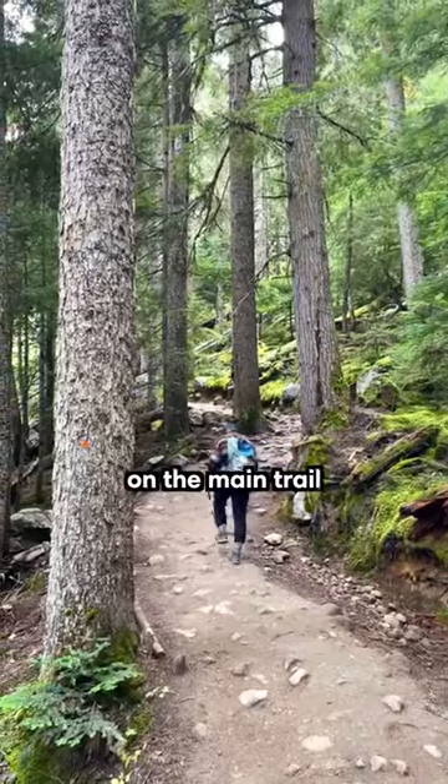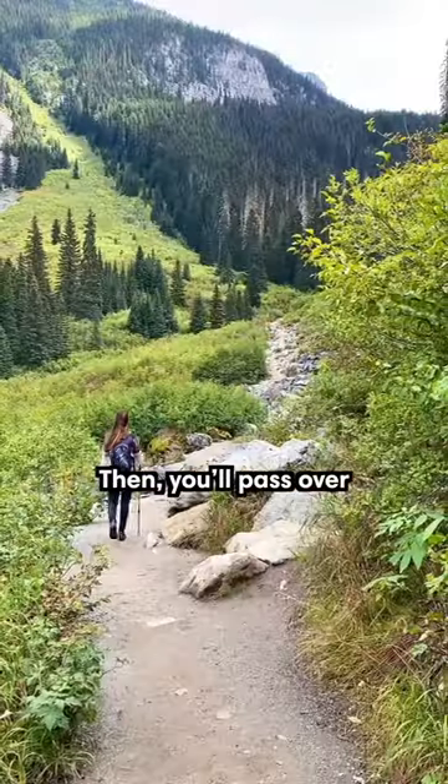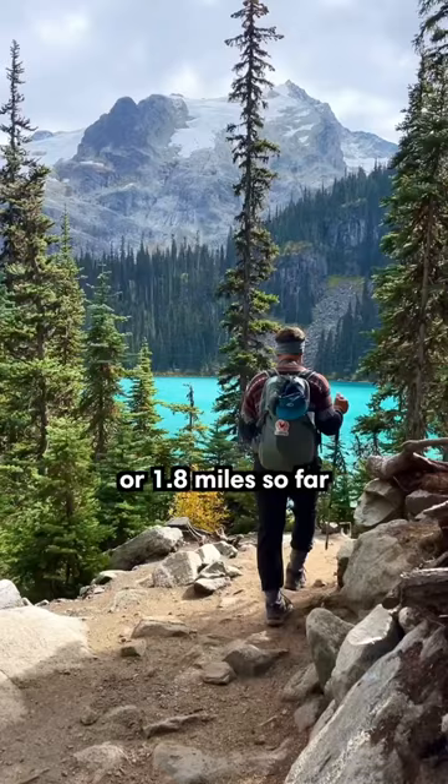After getting back on the main trail, you'll now start an upward climb through an old-growth forest. Then you'll pass over a boulder field until you reach Middle Joffrey Lake. You've walked about three kilometers, or 1.8 miles, so far.